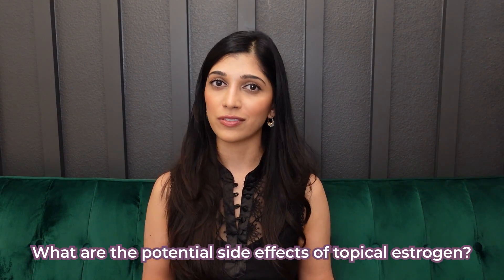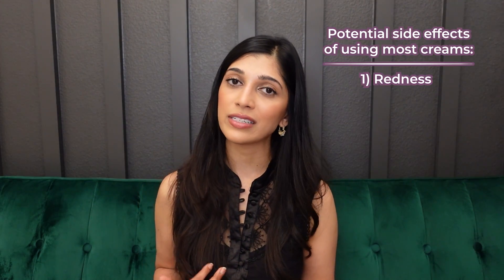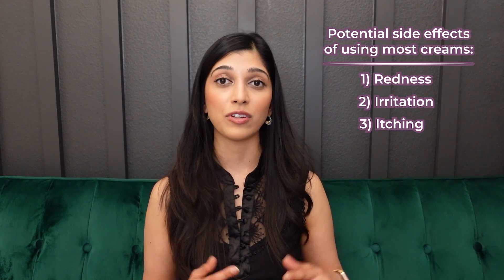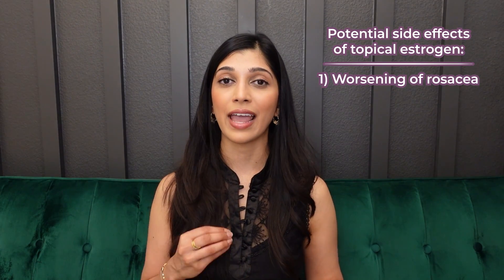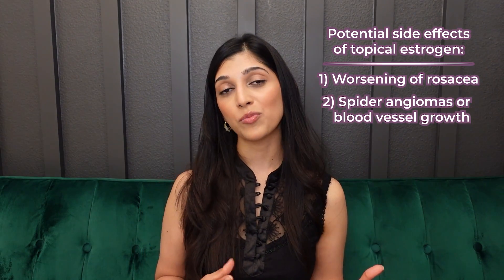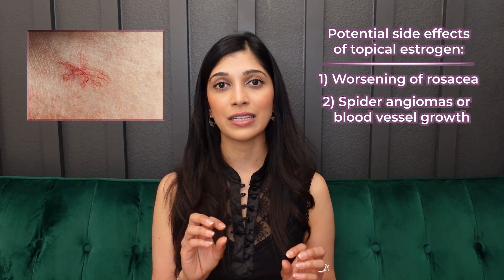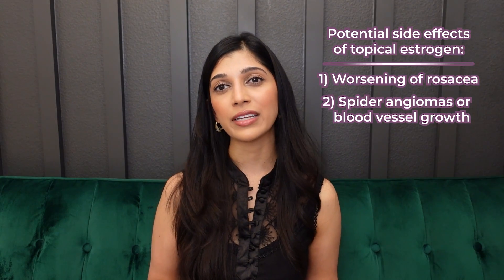As for potential side effects of topical estrogen: like any cream, you can get redness, irritation, or itching. If that happens, stop using the cream or try a different formulation. Estrogen topically can also increase blood vessel growth in the area, so patients can get worsening rosacea or spider angiomas — blood vessel growths that look like a spider. Once you stop the estrogen cream, angiomas usually go away; if not, laser treatment can help remove them.